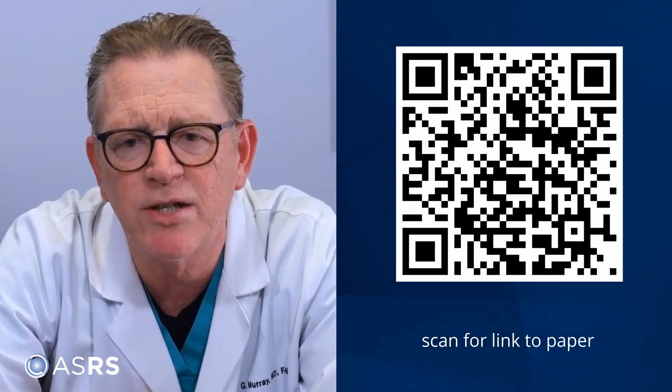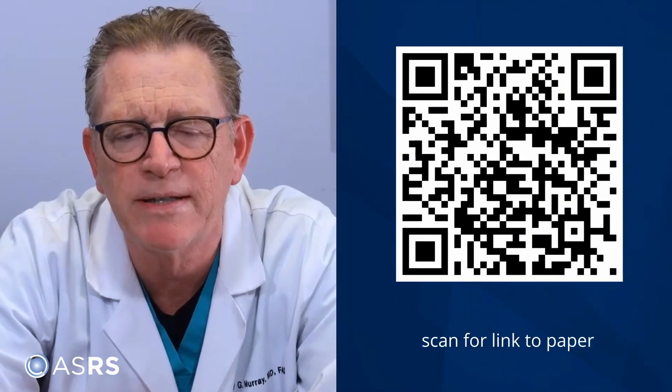It's my pleasure today to welcome Dr. Phil Ferron from Retinal Consultants of New York as senior author to speak about his paper on ophthalmologic presentations of incontinentia pigmenti. Welcome, Phil. Thank you, Tim. Always a pleasure to talk with you. I appreciate the invitation.